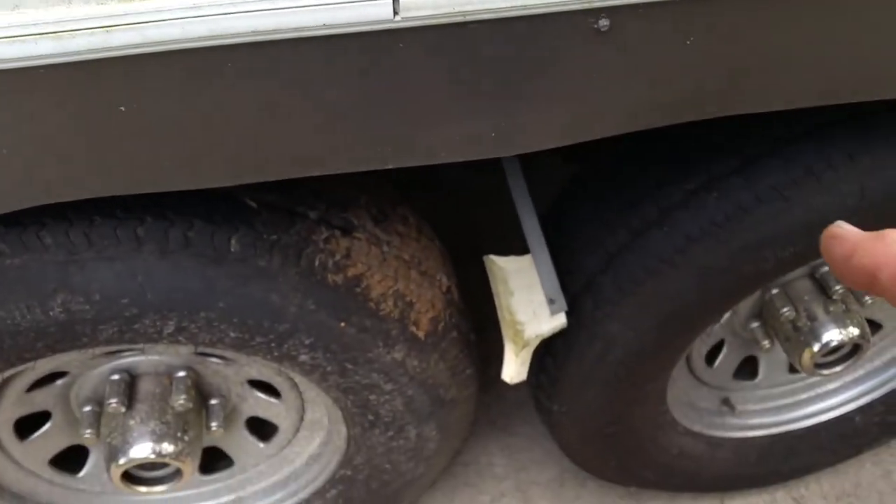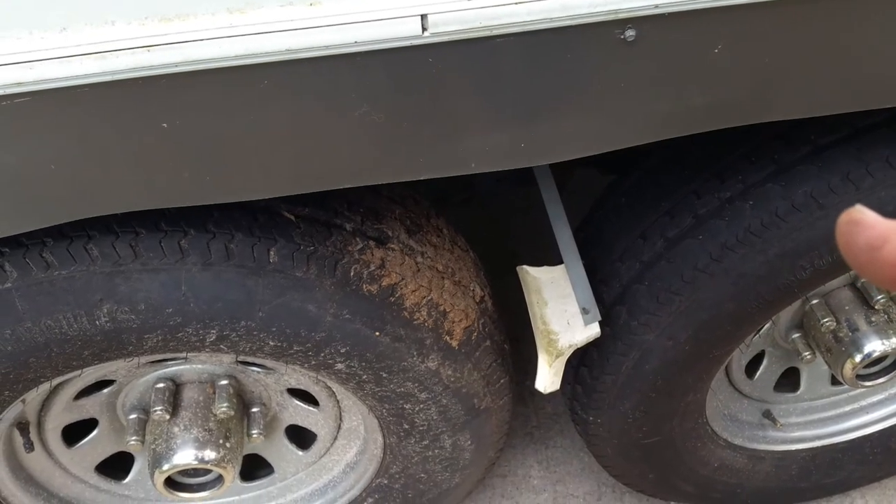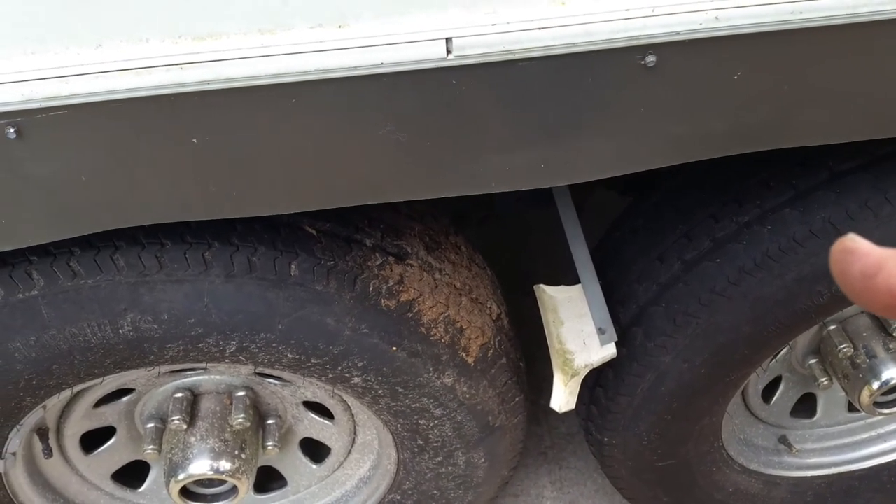I looked it up and that fender skirt was somewhere around 170 bucks, which is outlandish.